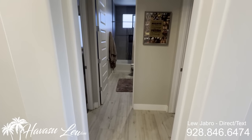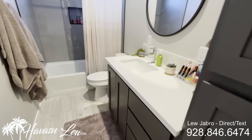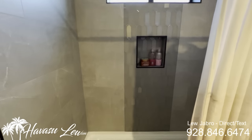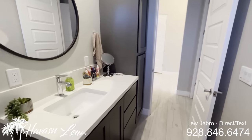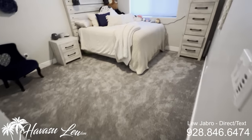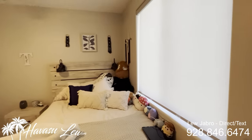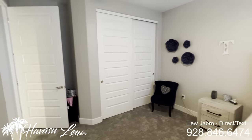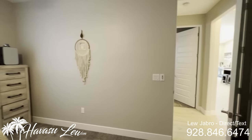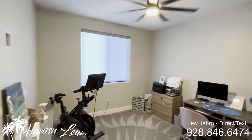You have bedrooms three and four in the middle of the hall and the guest bath — all quartz, same setup, with a really nice tiled walk-in shower. Bedroom number three is a pretty decent size with tall ceilings and a double slider closet door. Bedroom number four looks like they're just using it as an office.